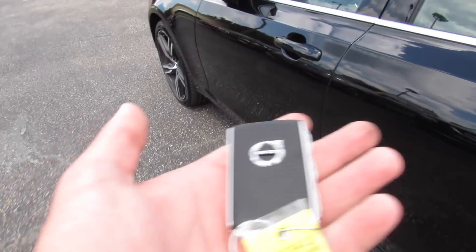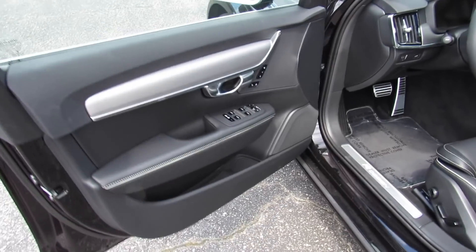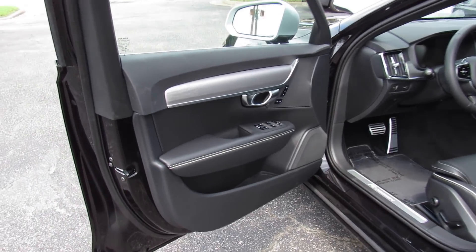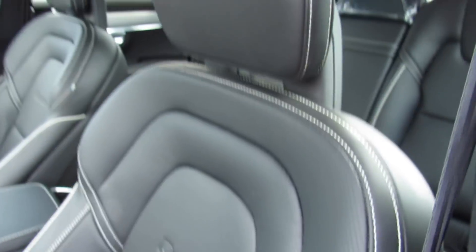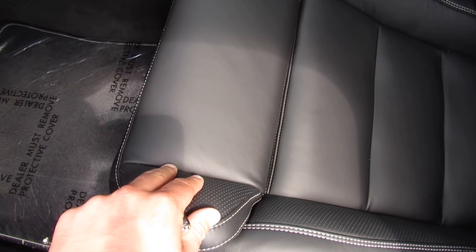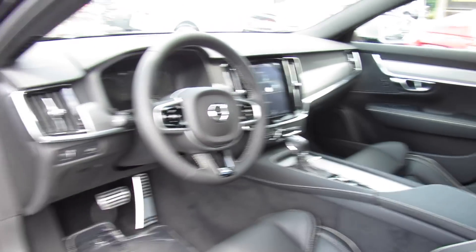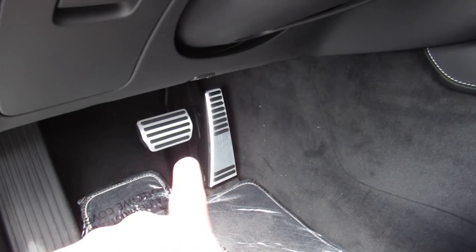Getting inside, as I said, intelligent entry — have the key fob with you, grab to open. Inside, you can see this one does have the R Design black full leather interior, which is in great shape. These are such beautiful seats. You have the perforated leather, the white stitching and white piping, as well as your thigh extension up front. R Design door sills, R Design specific floor mats, and aluminum pedals.